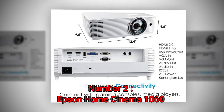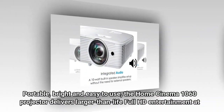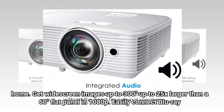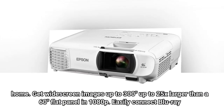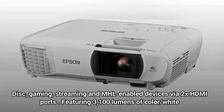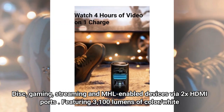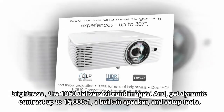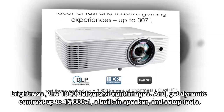Number 2: Epson Home Cinema 1060. Portable, bright, and easy to use, the Home Cinema 1060 projector delivers larger-than-life full HD entertainment at home. Get widescreen images up to 300 inches — up to 25x larger than a 60-inch flat panel — in 1080p. Easily connect Blu-ray disc, gaming, streaming, and MHL-enabled devices via 2x HDMI ports. Featuring 3,100 lumens of color and white brightness, the 1060 delivers vibrant images with dynamic contrast up to 15,000:1, a built-in speaker, and setup tools.